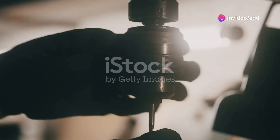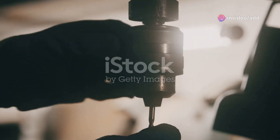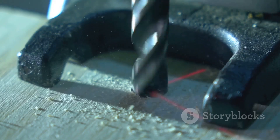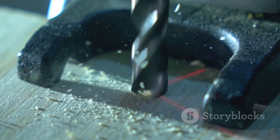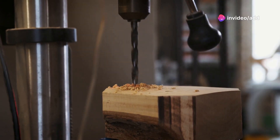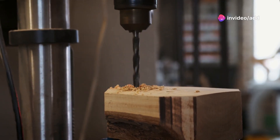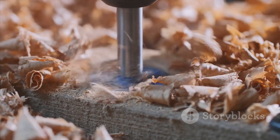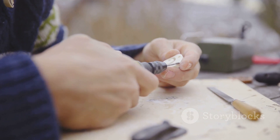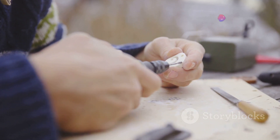Have you ever struggled to mark a spot for drilling, especially on uneven surfaces? This little gadget is here to change the game. The Keyhole Companion acts as a simple but effective depth gauge and guide for your drill bit. Just insert it into the hole, adjust it to your desired depth, and you're good to go. No more guesswork. No more uneven holes. It's like having an extra pair of hands, ensuring precision and accuracy every time.